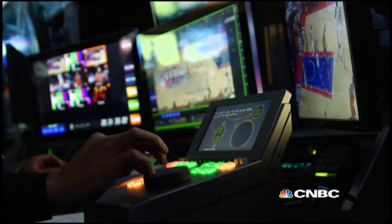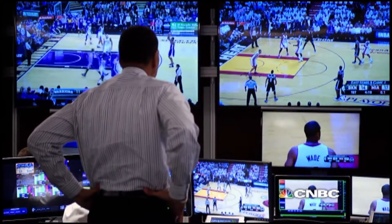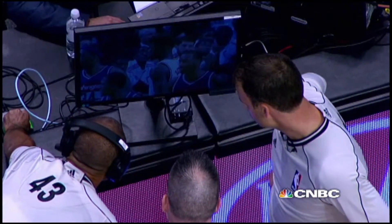That person then will yell out to one of my senior managers that we have a replay or a close replay, and they will start rewinding the video to find the best, most conclusive angle to show the referees when they go to the scorer's table to look for a replay.